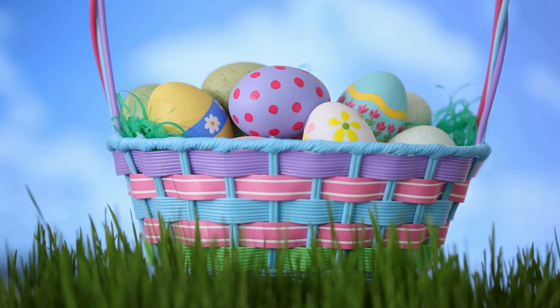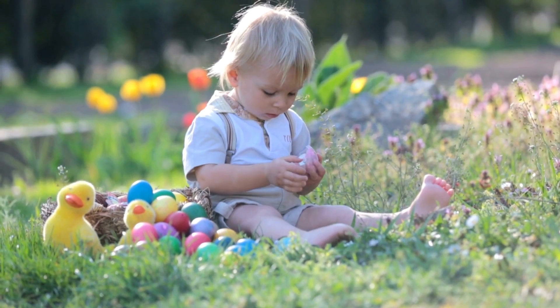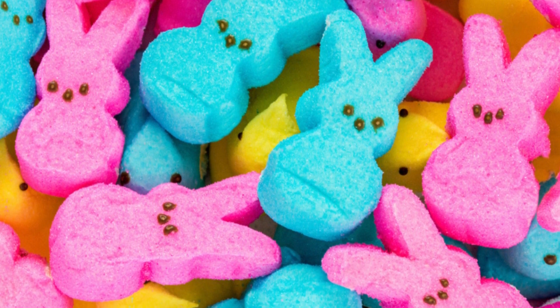Whether they're hidden in your Easter basket or you're checking out the newest flavors at the grocery store, the sugary chicks known as Peeps are almost synonymous with the holiday itself. Have you ever wondered how these marshmallow treats are made?